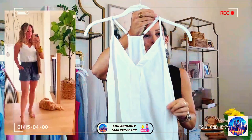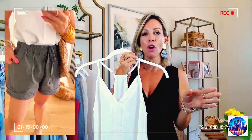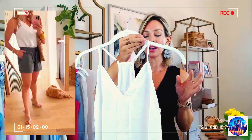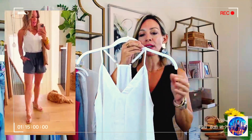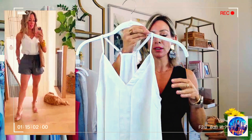Camisole. So cute, so versatile — perfect for winter and fall as well with a cardigan or a jacket layered over it. You can wear it in spring and summer alone, or put it under something as a layering piece.